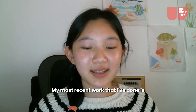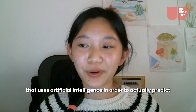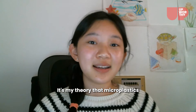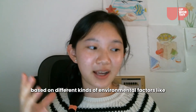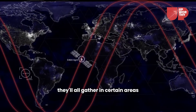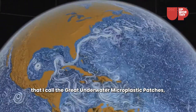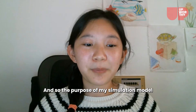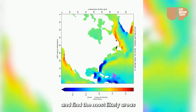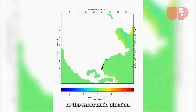My most recent work is a simulation model that uses artificial intelligence to actually predict where microplastics are located. It's my theory that microplastics, based on different kinds of environmental factors like current movements, will all gather in certain areas that I call the great underwater microplastic patches, or the GUMPs. The purpose of my simulation model was to find these GUMPs and find the most likely areas where there might be either the most plastics or the most toxic plastics.